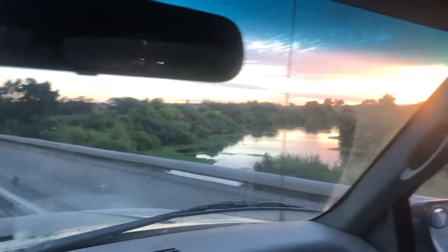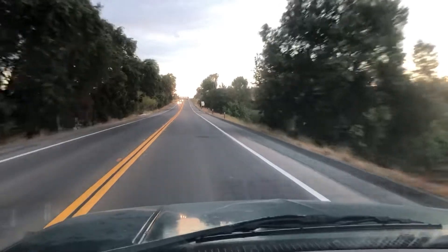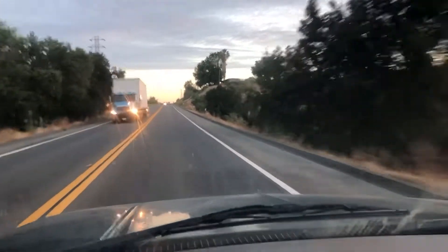Gonna be fishing the Stanislaus River this morning. That there's the Toile River. Going to a spot on the Stanislaus River that I've never tried before, called Horseshoe Road Recreation Area. Gotta check it out.